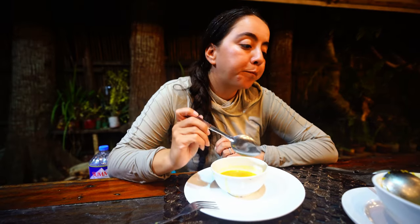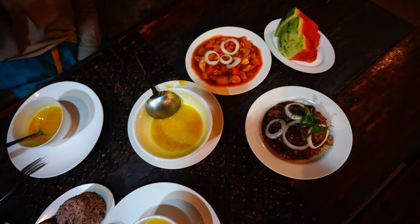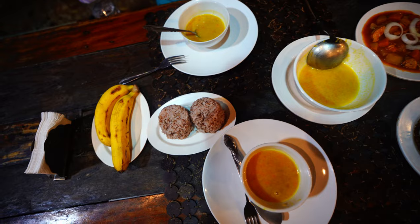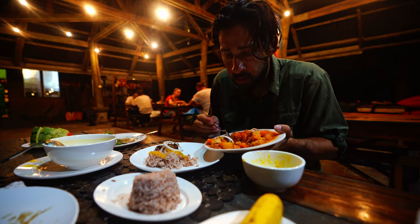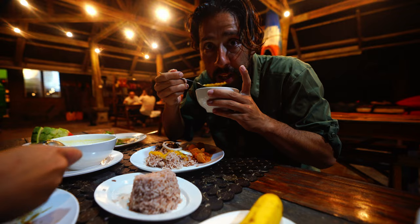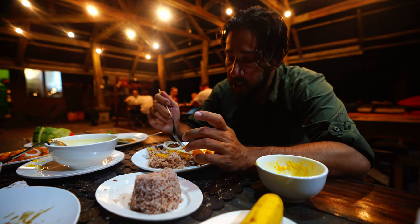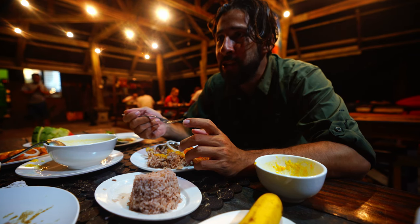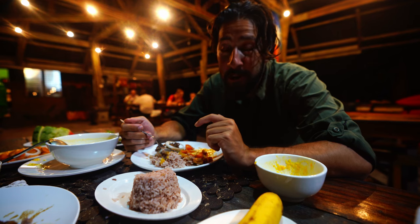For dinner we have pumpkin soup — really good — rice, adobo chicken, and chicken in tomato sauce with potatoes and carrots. All right, we're ready to eat. They know what they're doing here — great cooks. Even the snack was really good with lots of banana things.